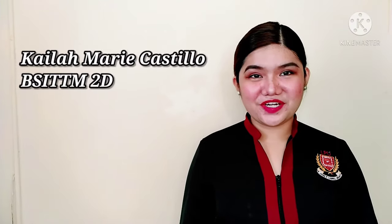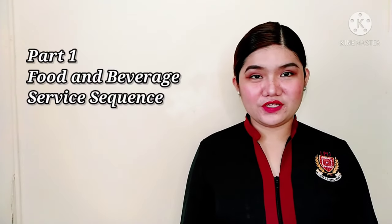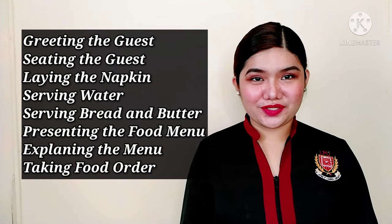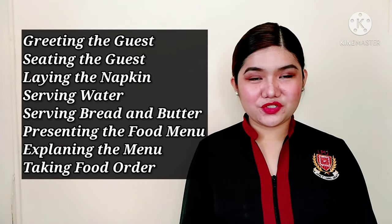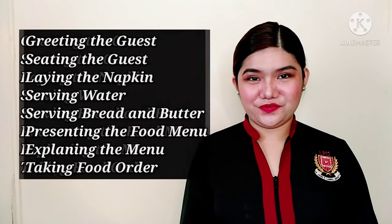Good day everyone! I'm Kyla Marie Castillo from BSI TTM2D and I'm going to demonstrate part one of the food and beverage service sequence, which includes greeting the guests, seating the guests, laying the napkin, serving water, serving bread and butter, presenting the food menu, explaining the menu, and taking food order.